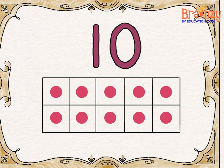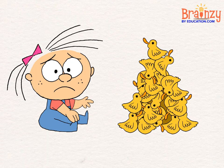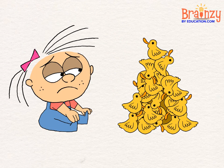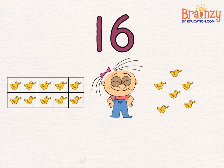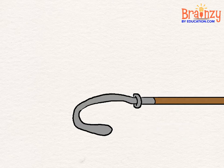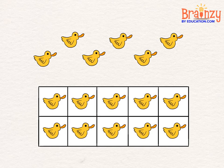When counting fast, deep, and under ten, a sixteen would take ages if you counted one by one. Grab a ten and then six ones, and suddenly you're done. Grab a ten and then six ones to speed your count in fun.